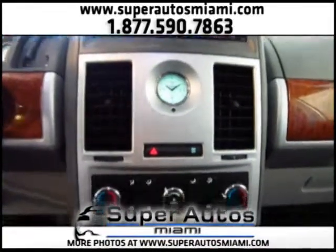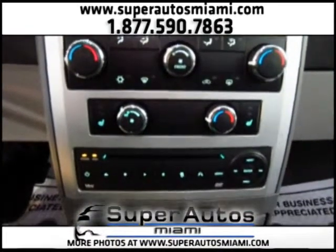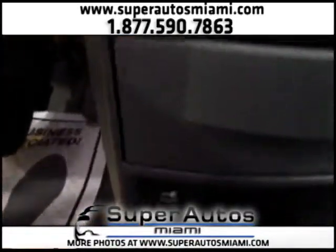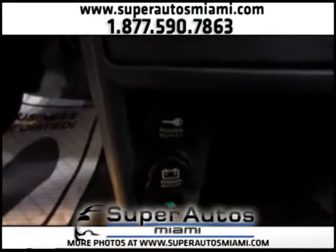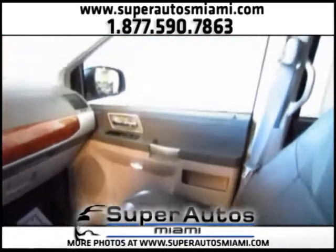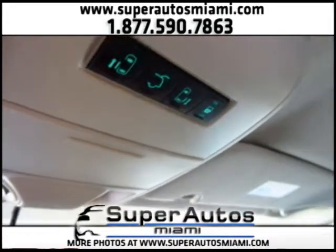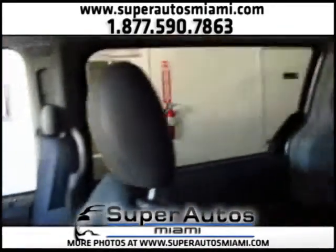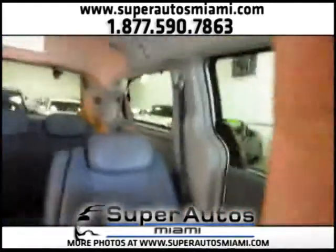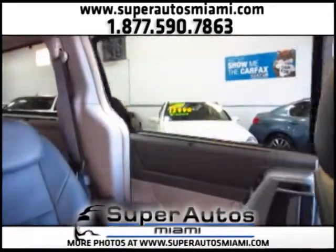Look how beautiful this interior is. We have a dual temperature air conditioning system and a rear air conditioning system as well. Here is the DVD player. We have cup holders, some power outlets, and a center console. Here we have the controls for the rear lift gate and for the power rear doors. If we push this button, you can automatically open the right rear door, and we can do the same for the other door.